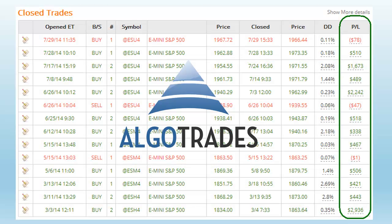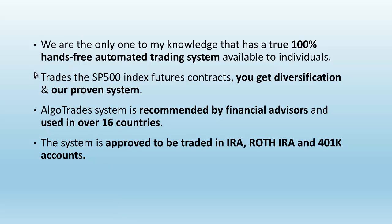Taking a look at AlgoTrades, this is pretty much what you see with AlgoTrades — completely hands-free, with the system doing all the trading. This runs back about five and a half to six months, and these are all the recent trades the system has done trading the E-mini S&P 500 futures. You can see the P&L for each trade over the last five and a half to six months — it's generated about $10,000 in profits. We are the only system, to my knowledge, that has a true 100% hands-free automated trading system available to individuals. It trades the S&P 500 futures contracts, giving you diversification across the top 500 stocks, and has generated profits through both bull and bear markets. The AlgoTrade system is recommended by financial advisors, used in over 16 countries, and approved for trading in IRA, Roth IRA, and 401k accounts.